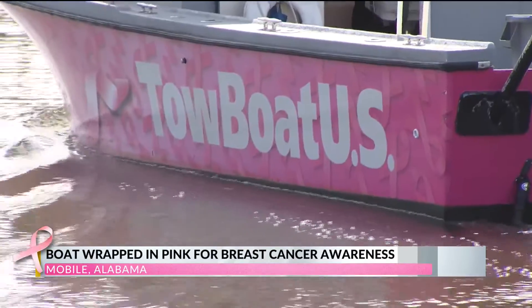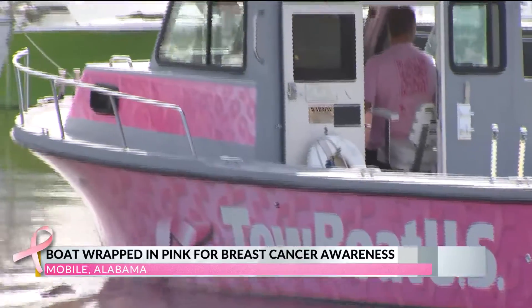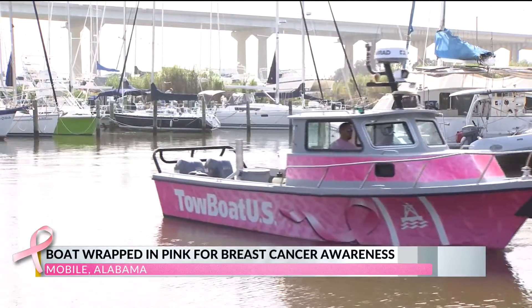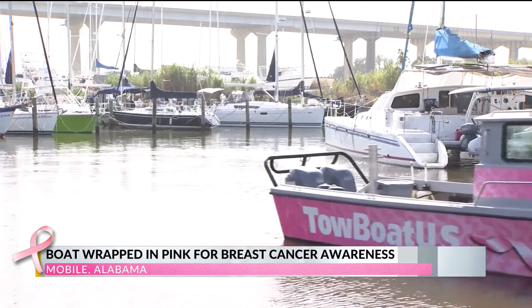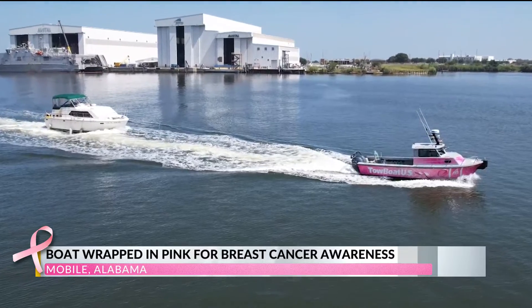Just off Dog River, one towboat at Turner Marine is donning a new look, wrapped all in pink. It sticks out very much — it's hard to miss this boat coming down the river or in the bay. They call the boat Goodwin, normally used as a towing vessel and for salvage and recovery operations.